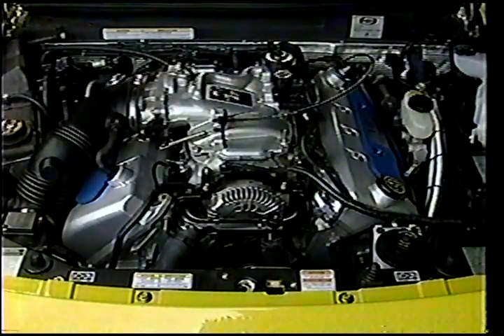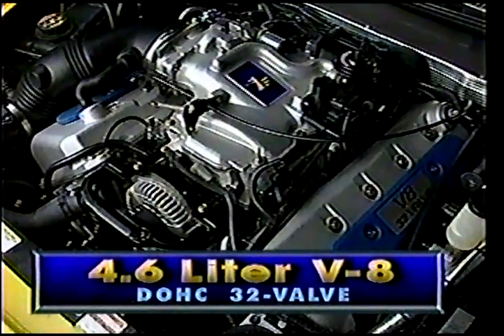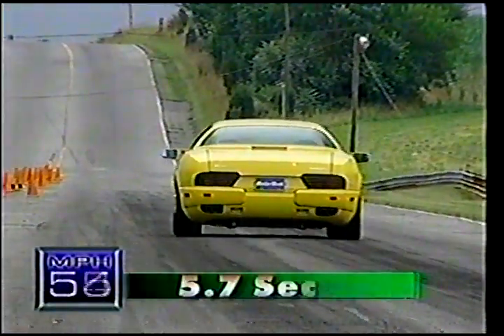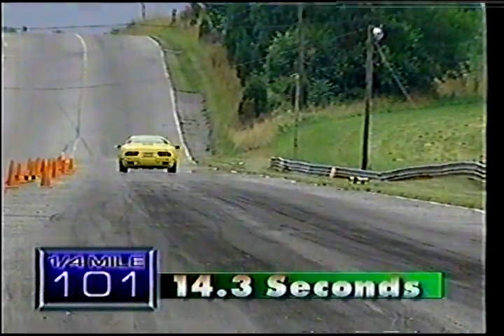And there also resides the surprise we mentioned earlier. It's Ford's 4.6-liter twin-cam 32-valve V8, the very same one found under the hood of the SVT Mustang Cobra. With 320 horsepower and 314 pound-feet of torque, it propelled the Mangusta to 60 in 5.7 seconds and through the quarter mile in 14.3 seconds at 101 miles per hour.